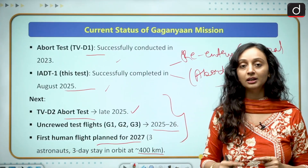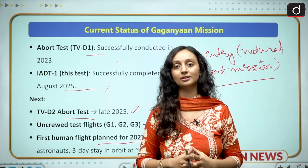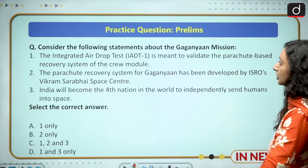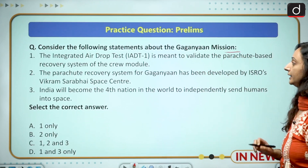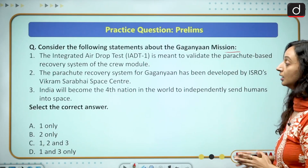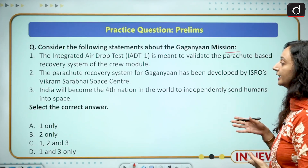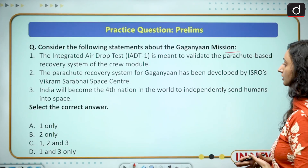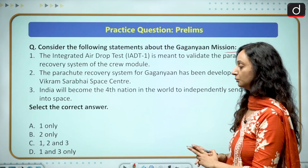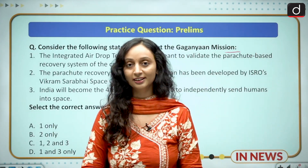This mission will improve India's credibility in the global space sector. For practice, consider the following statements about the Gaganyaan mission: one — the integrated airdrop test is meant to validate the parachute-based recovery system of the crew module; two — the parachute recovery system has been developed by ISRO's Vikram Sarabhai Space Centre; three — India will become the fourth nation to independently send humans into space. Please provide your answers in the comments section.